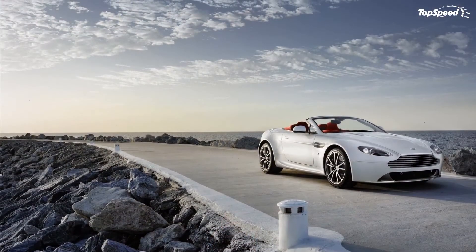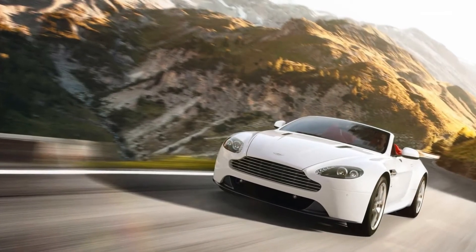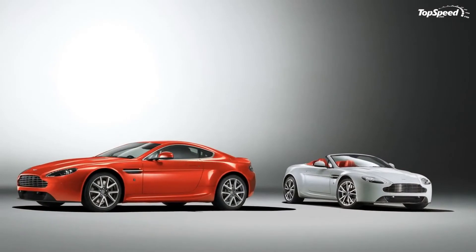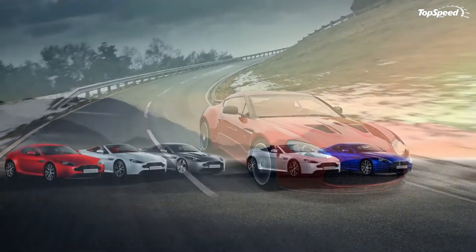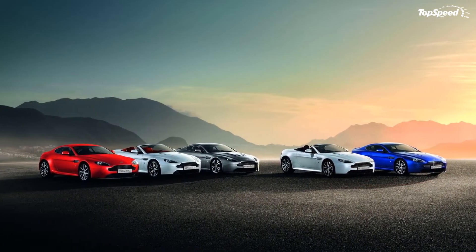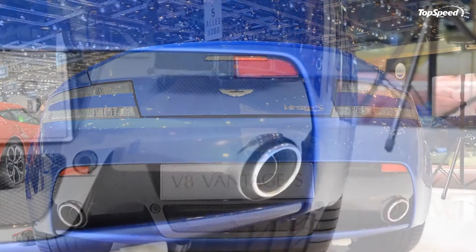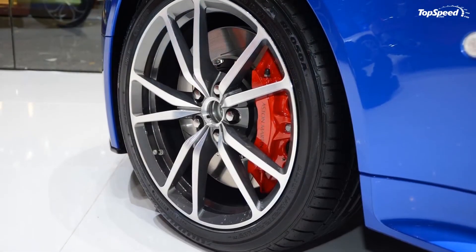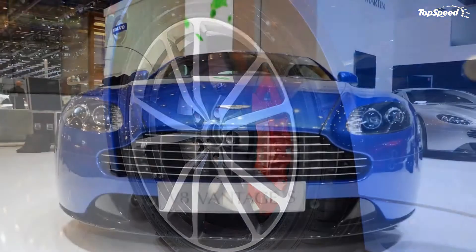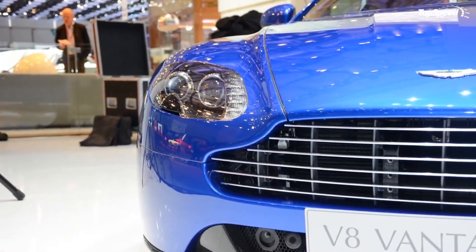Pricing. In Germany, prices for the base version start at 108,500 euros ($142,000 at current exchange rates), while the S version will go on sale at 128,500 euros ($170,000). On the US market, the V8 Vantage is priced at $118,370 for the coupe version, while the roadster version goes up to $132,870.